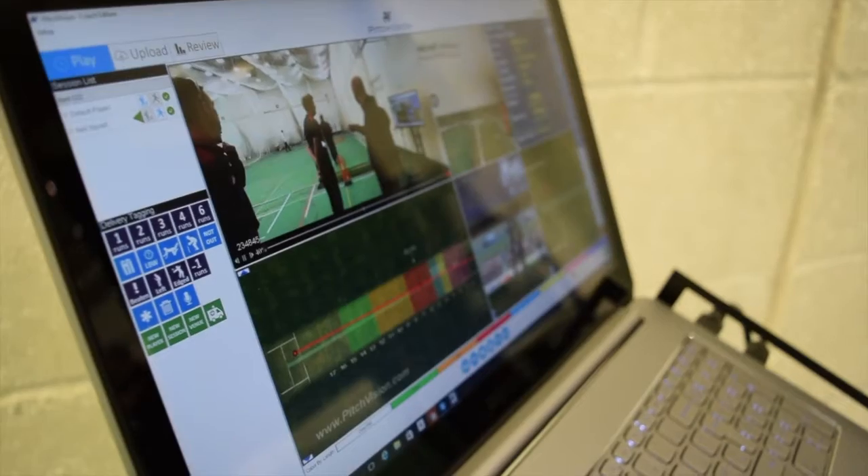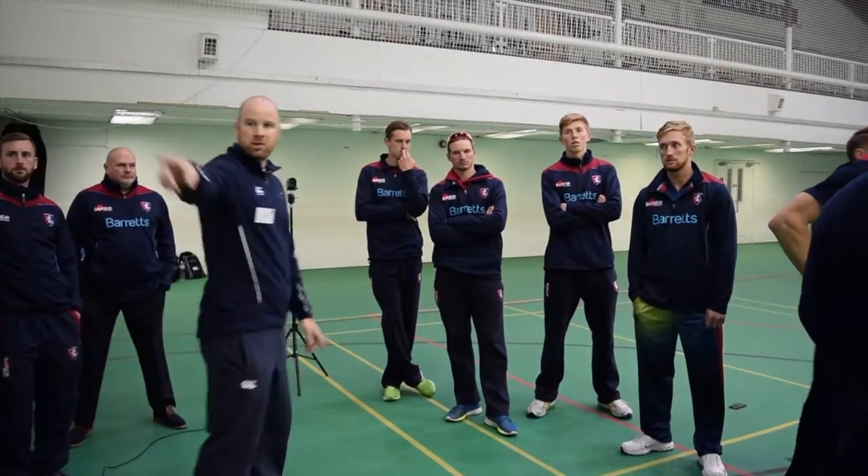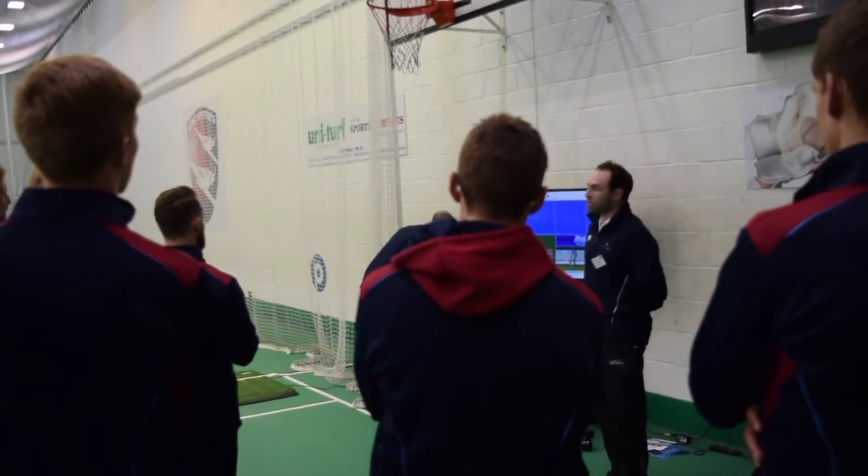PitchVision is a motion capturing system. We've just been in the marketplace for seven years now, working with a complete spectrum of players from international all the way down to grassroots. The main objective is just collecting data.